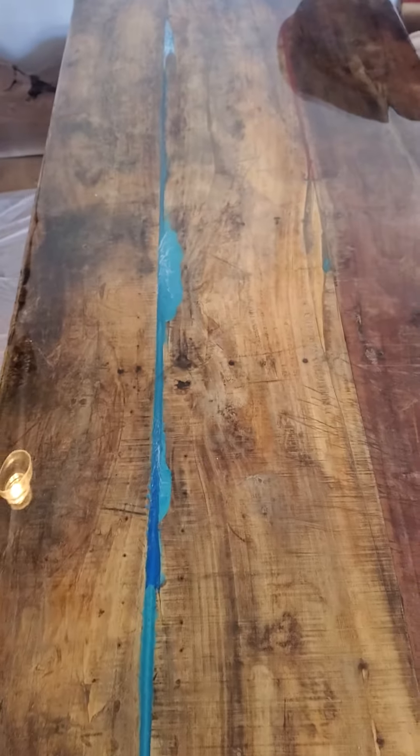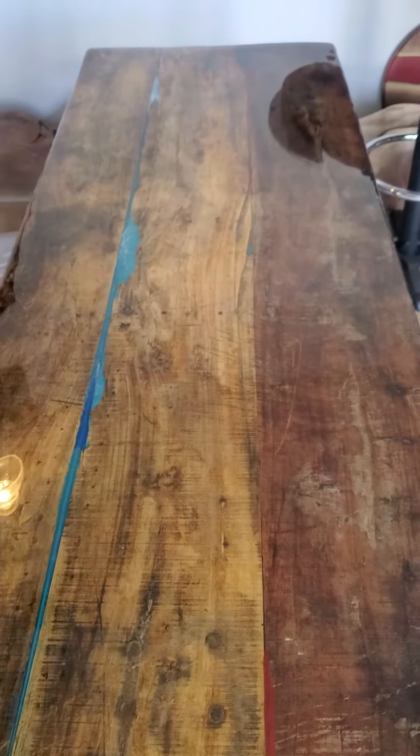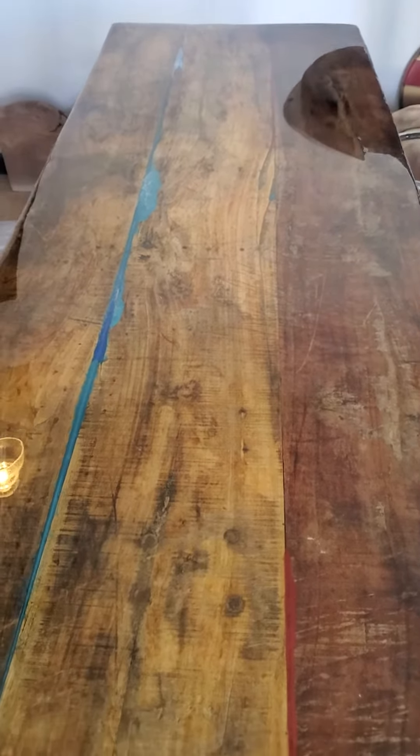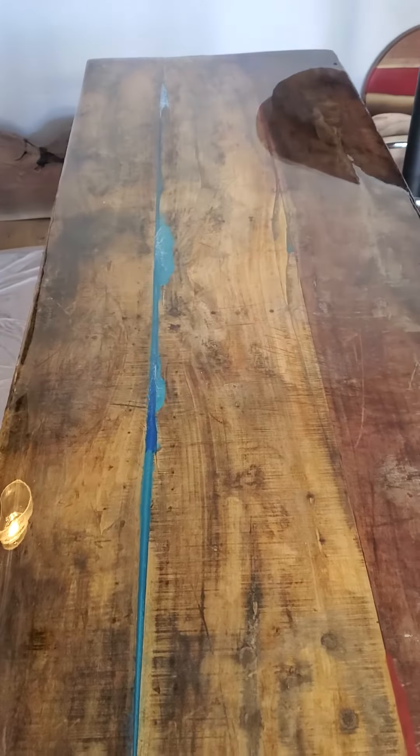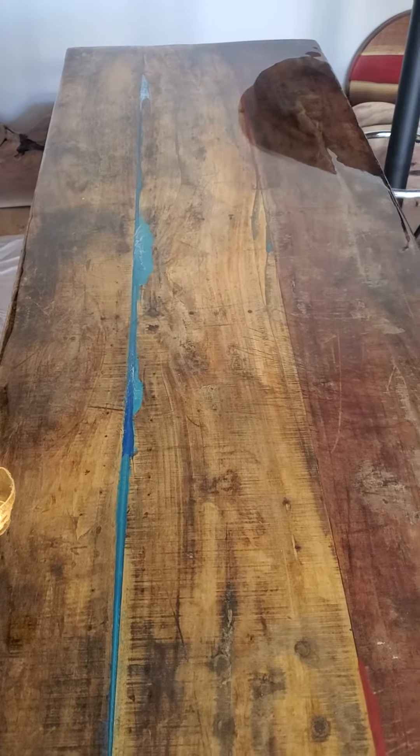Hopefully she loves it — that's what she requested. She wanted a gloss top, and that is what we did. So check us out at IvyRiverTables.com.